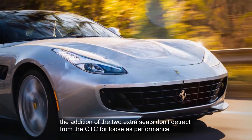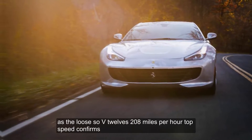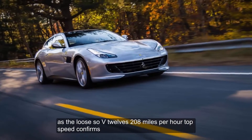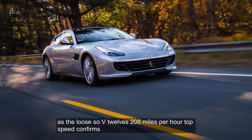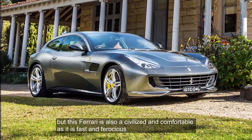The addition of the two extra seats doesn't detract from the GTC4 Lusso's performance, as the Lusso V12's 208 mph top speed confirms. But this Ferrari is also as civilized and comfortable as it is fast and ferocious.